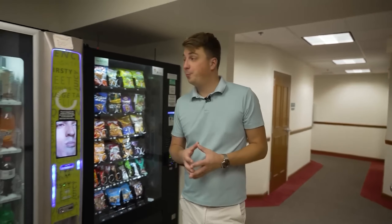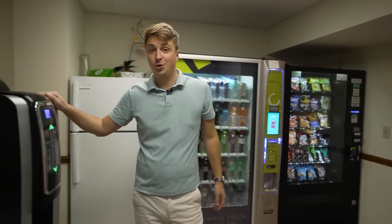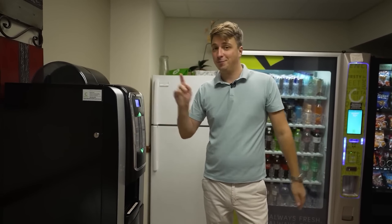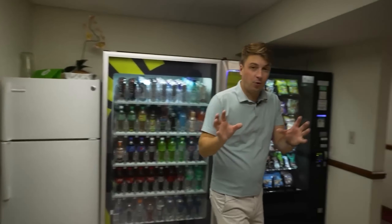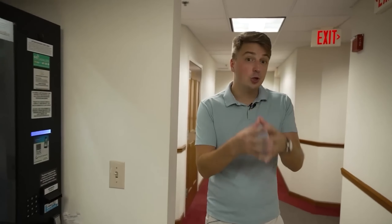Here we have the break room — the coffee room — with vending machines, a refrigerator, and a coffee machine which tenants can use for free. It has whole bean coffee, giving you energy to work more.